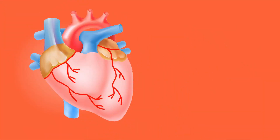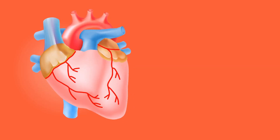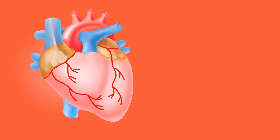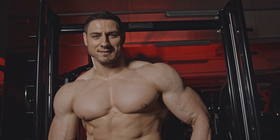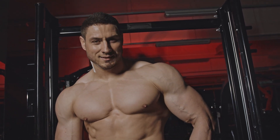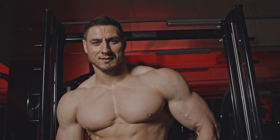While increasing fiber intake, it's crucial to drink plenty of water to aid digestion. Gradually introducing fiber-rich foods into your diet can help your digestive system adjust. Including a variety of these fiber-rich foods will not only benefit your digestive health but also contribute to your overall vitality. Don't forget to give us a thumbs up, share with your fellow health enthusiasts, and hit that subscribe button for more wellness wisdom. Until next time, keep fueling your body with goodness, keep moving, and keep shining.